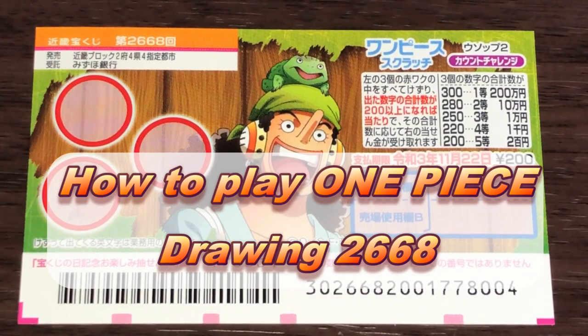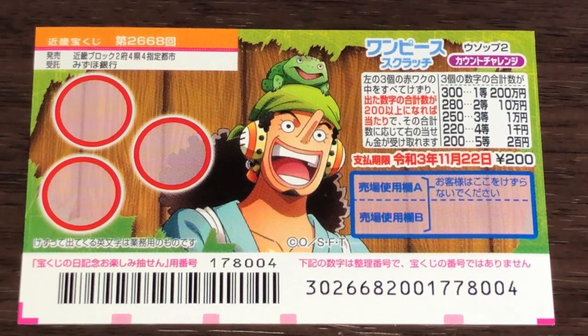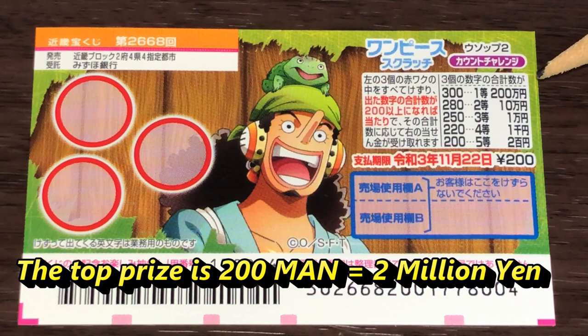Hello, my lottery friends. It's James in Japan. It is November 4th, 2020. You're looking at a new Japanese scratch ticket called 'One Piece' for drawing 2668. Look at this Pinocchio-looking guy with a frog on top of his head — it just came out today. A ticket costs 200 yen, and the top prize is Nihaku Man.